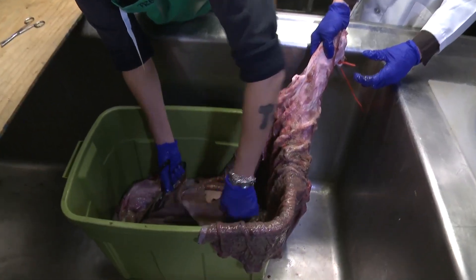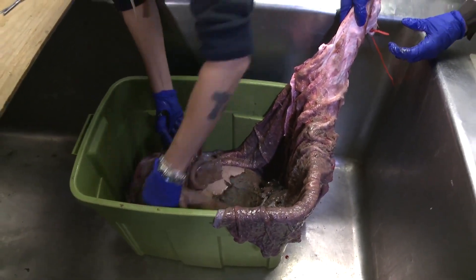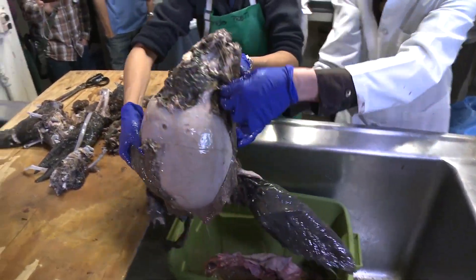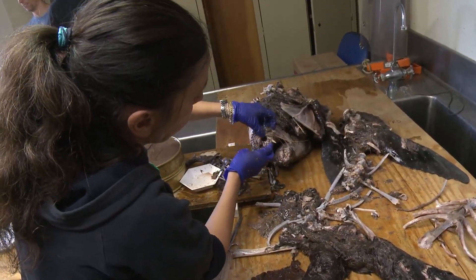Oh wow, there's a — looks like a — oh wow, look at this. It's a little heavy, I need some help. What is this? Oh wow. It's like a sea lion maybe. Yeah, it looks like it's the head of a sea lion.